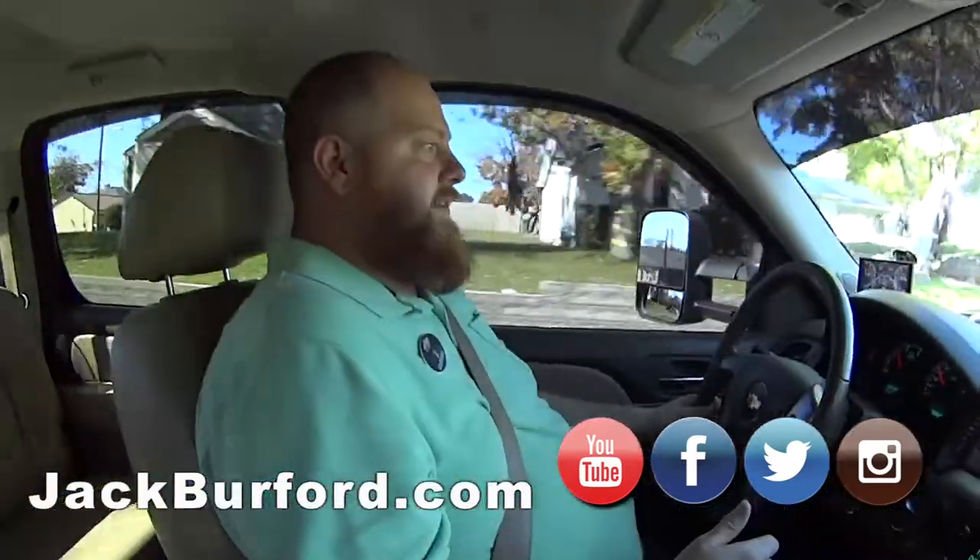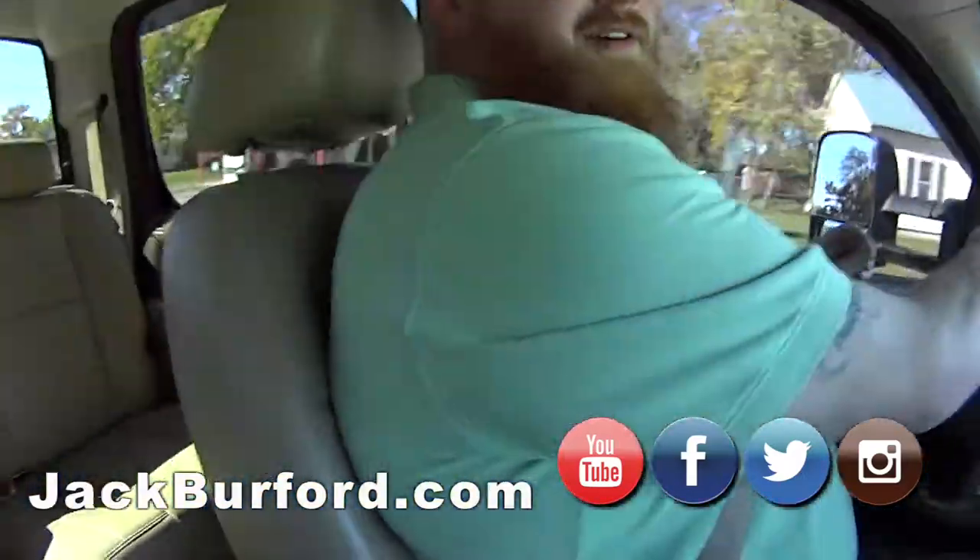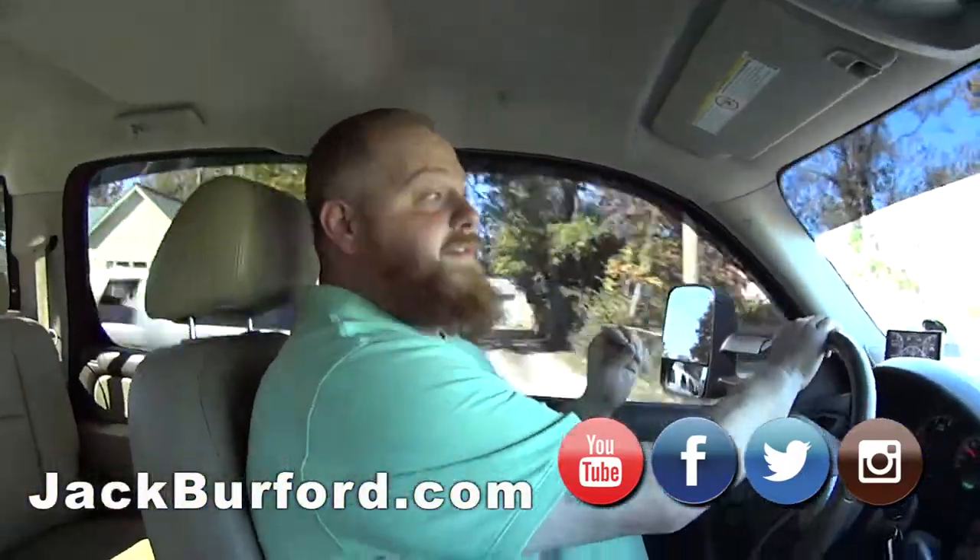There goes one — there's our Challenger. Somebody's test driving our Challenger. Oh yeah, somebody's test driving it. When we've got good cars they don't last long. We always have good cars.